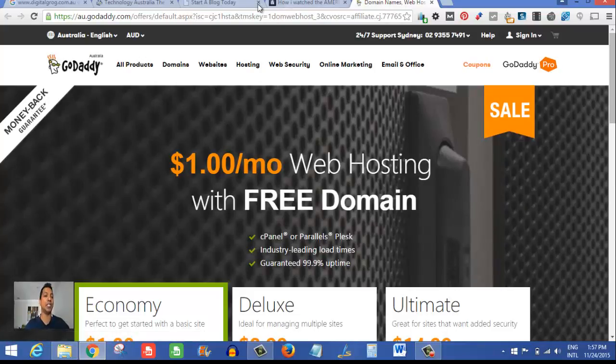Once you click that banner, as you would have seen, Digital Frog is in there somewhere — I am an affiliate for GoDaddy, as it would have shown on the previous screen. So it goes through my special offer link onto the GoDaddy website. As you can see, I'm highlighting it — it's just $1 a month web hosting.